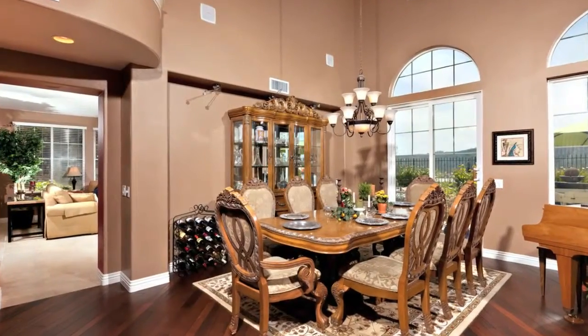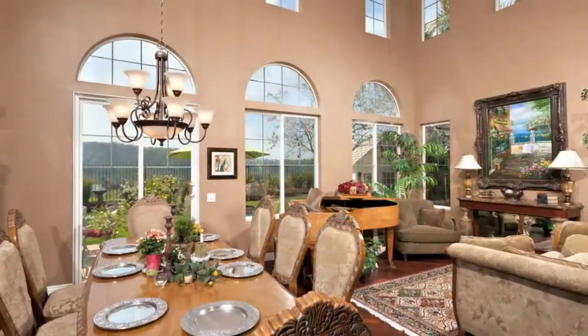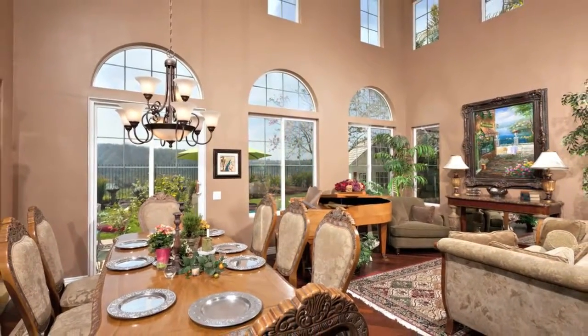The dining room has a 30-foot ceiling and wall of windows. Many of the windows are arched, creating a bright and inviting atmosphere.